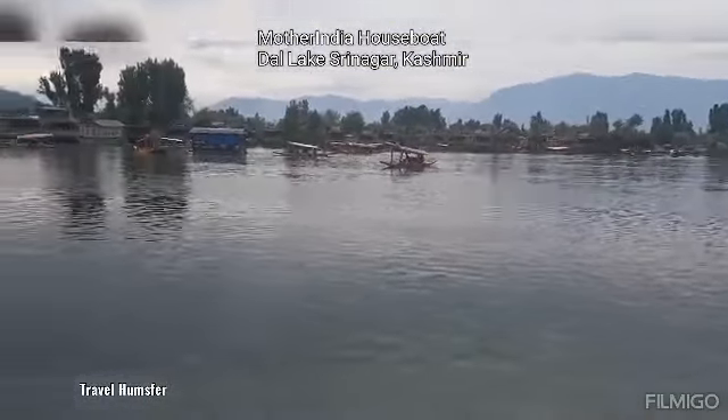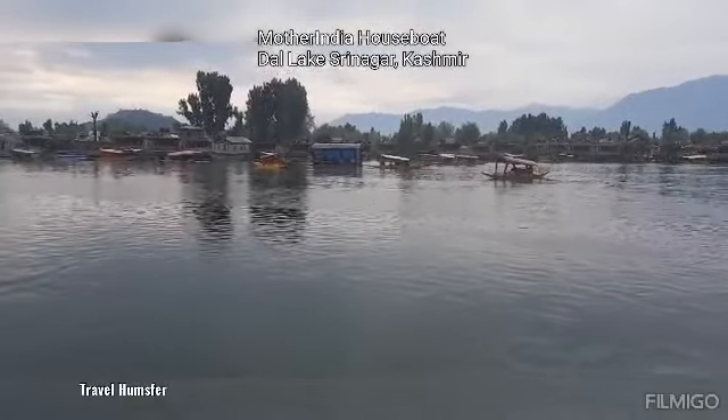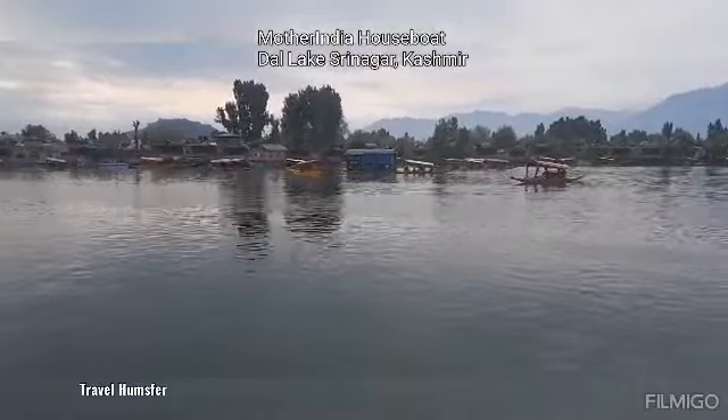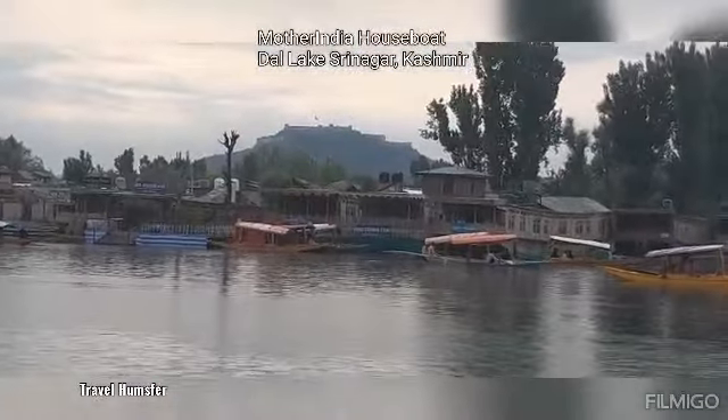What is this place? Friends, this place is a Dal Lake. This place is in front of you — you can see it in front of you. This place is Fort Srinagar.